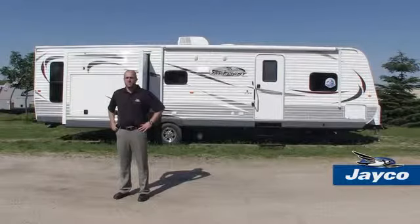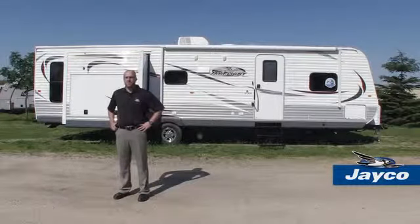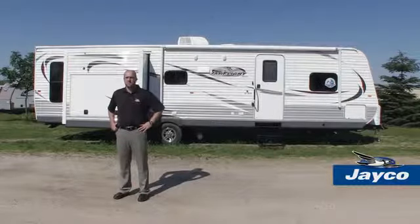For 2014, we're continuing to pack family-favorite features into America's best-selling travel trailer. With our list of 2014 upgrades, we feel we'll exceed our potential customers' expectations.